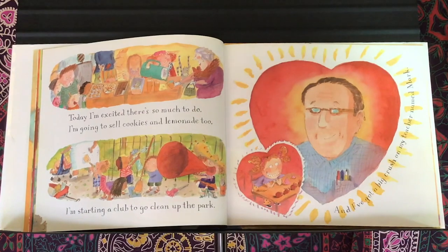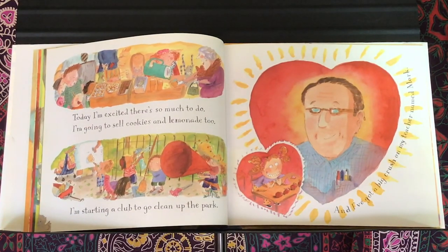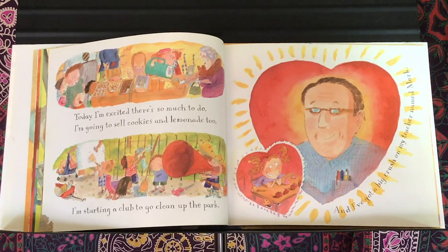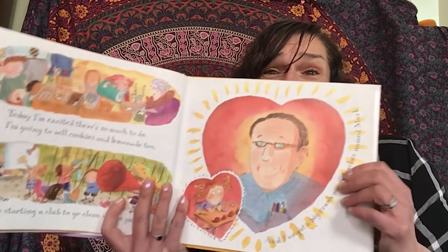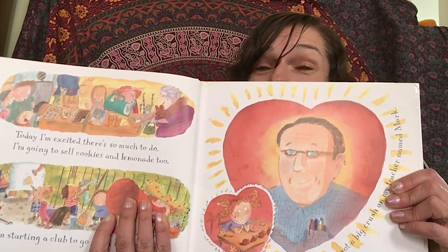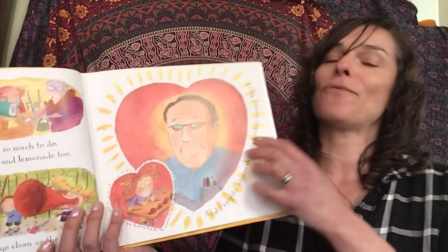Today I'm excited. There's so much to do. I'm going to sell cookies and lemonade too. I started a club to go clean up the park, and I've got a big crush on my teacher named Mark. Can you show me your best frozen statue of excited? What does your face look like? What does your body look like? Is it big? Is it small? What does your body look like when it is excited? And freeze.